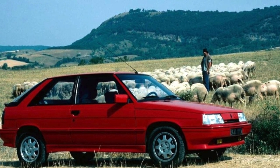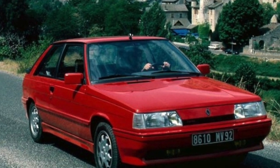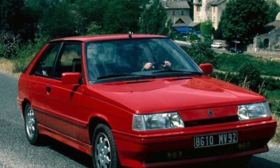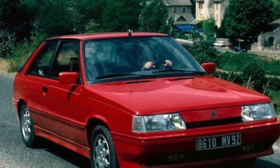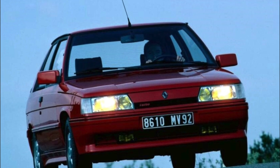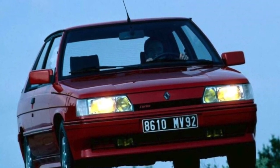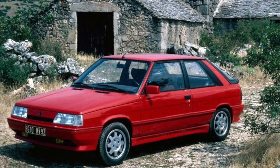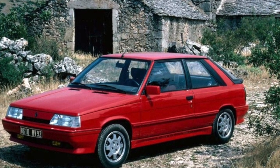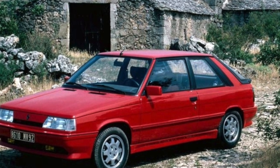Renault 11s are not very common and are cheaper than their peers. Corrosion resistance of most specimens leaves much to be desired, with rotting almost everything from the bottom to the wheel arches. If you have decided to buy one, it is better to pay attention to copies produced after 1985, since many modifications were painted in metallic color with a layer of varnish, which slightly increased the corrosion resistance of the car.